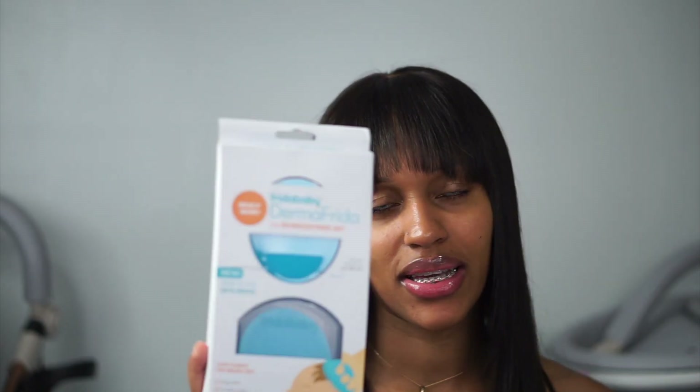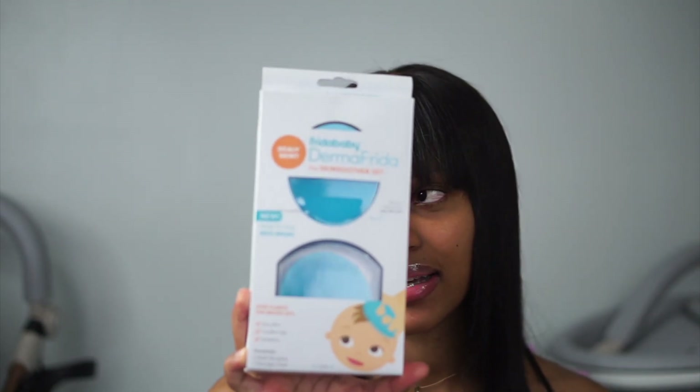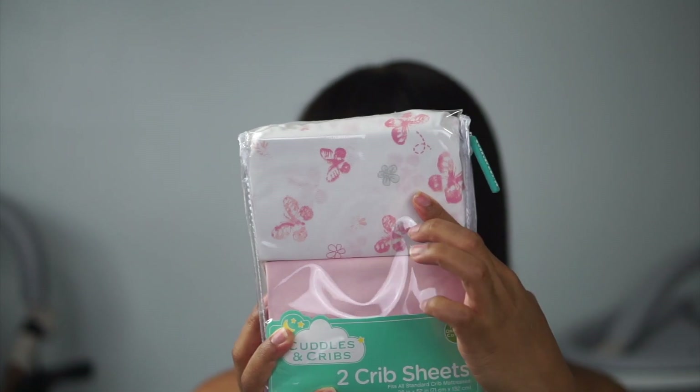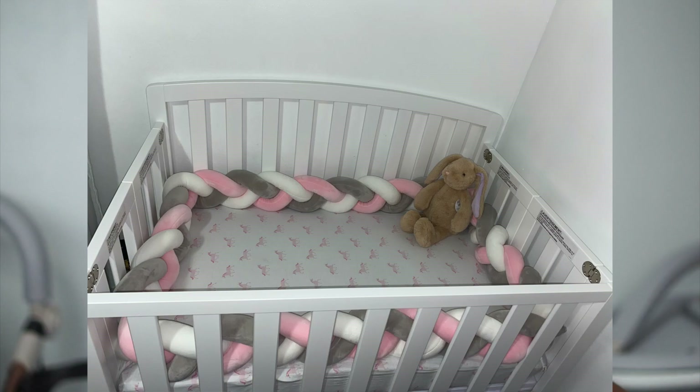I went to Target and got a nice little trolley that's going to sit right beside the crib. I also got the Frida Baby Dermafrida skin soother set — basically for cradle cap, dry skin, and eczema. I got some sheets for the baby crib: one solid pink and one with butterflies. The crib I got is a mini crib because I didn't want a full-size one — I'm a very minimalistic person and a huge crib was just too much.